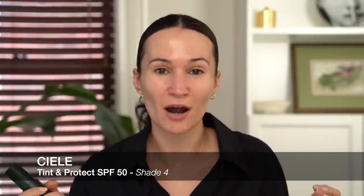This is the Tint and Protect SPF 50 Tinted Serum. It's essentially a skin tint, light to medium coverage, everyday base. It also contains mineral SPF 50. It's not designed to replace your sunscreen, but it's just an additional layer of sun protection, which is always great. She formulated all the products in the brand to be acne safe as well, which I always appreciate.